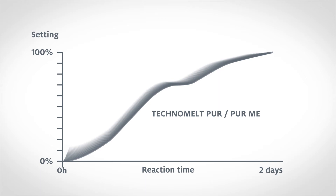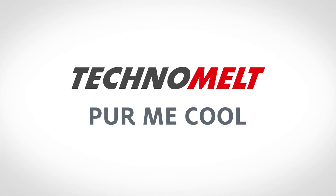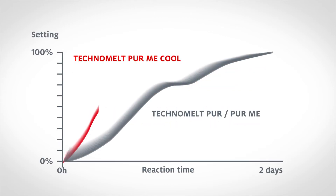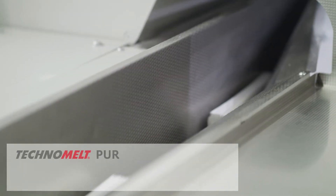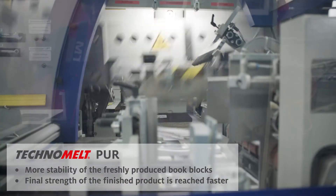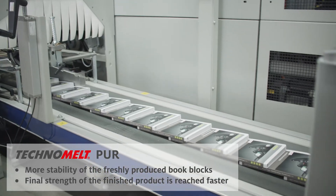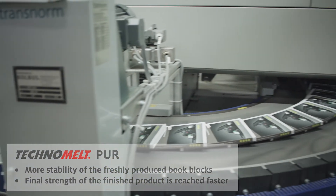From there on, Henkel focused its development on improving production efficiency. The result? Technomelt PUR-ME Cool. The new Technomelt PUR-ME Cool comes with all the benefits of Henkel's microemission technology. Furthermore, its significantly better physical properties give more stability to the freshly produced bookblocks, and the final strength of the finished product is achieved faster due to its rapid chemical reaction.